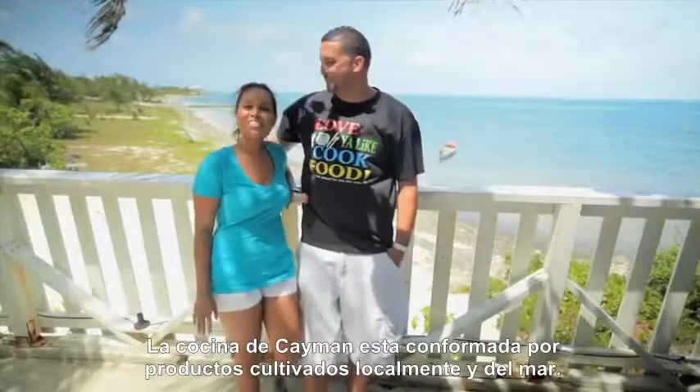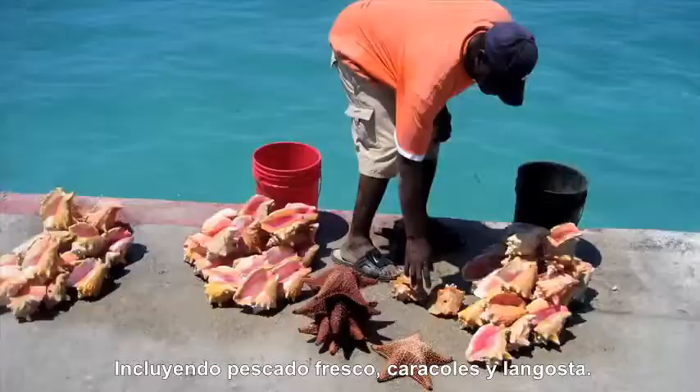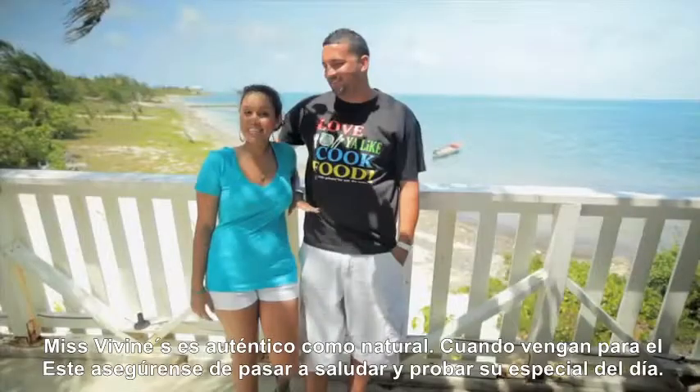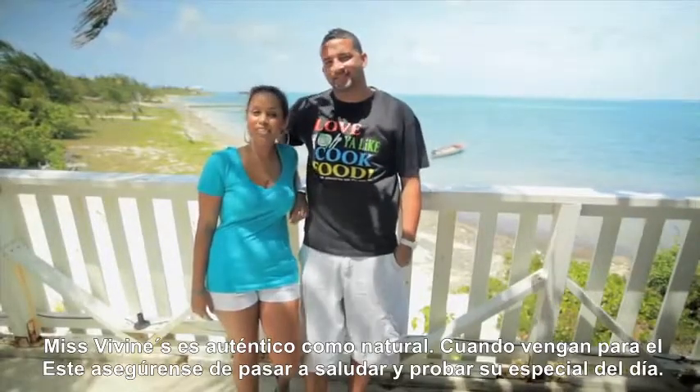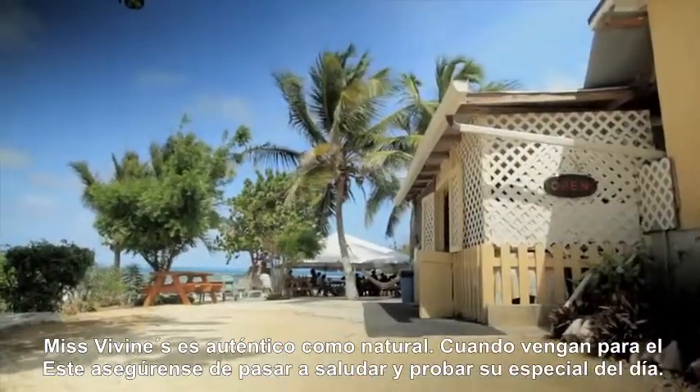Caymanian cuisine is made up of all things locally grown and from the sea, including fresh fish, conch and lobster. Ms. Vivien's is as authentic as it comes. Whenever you head up to East End, make sure and stop by and say hi, and check out her exceptional daily specials.